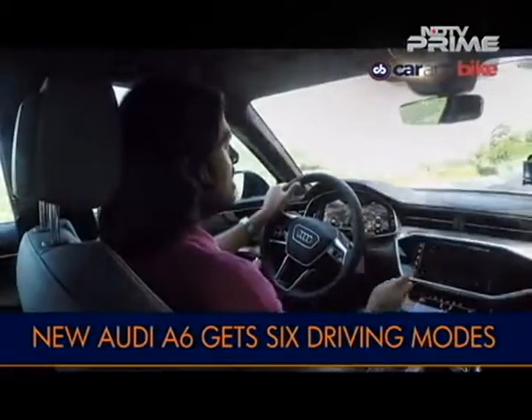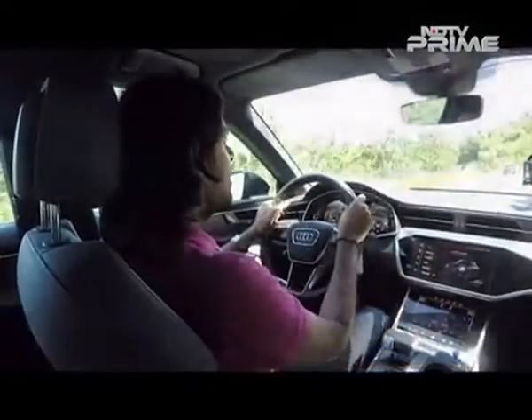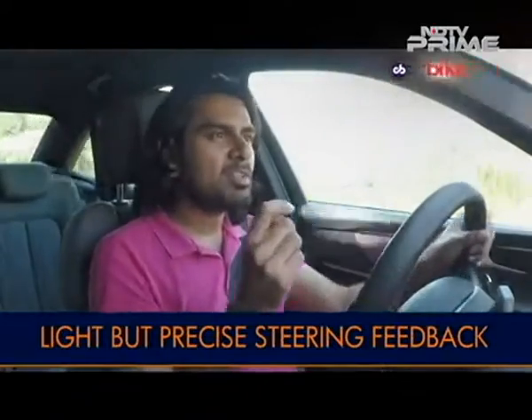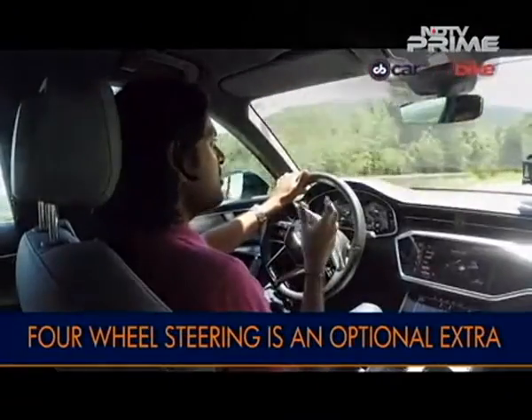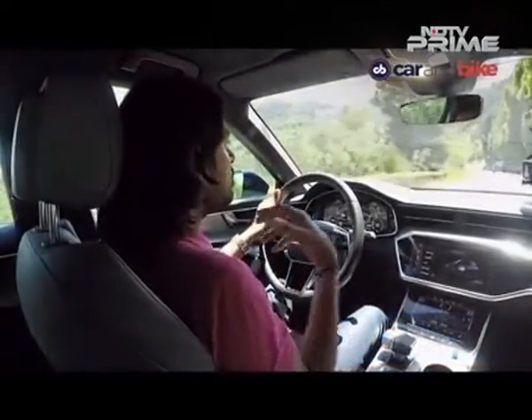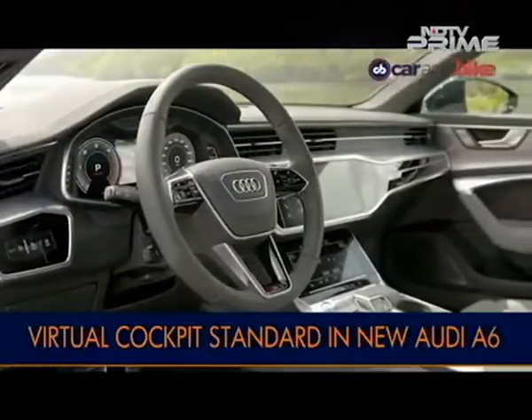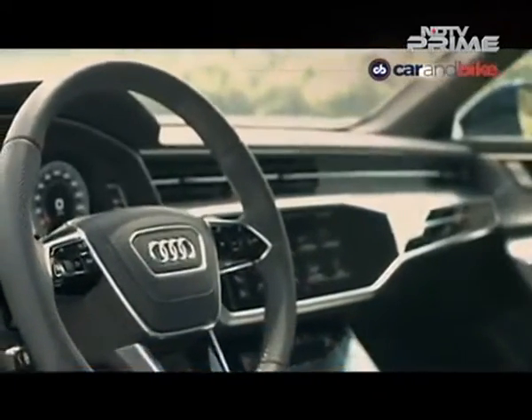Switching to dynamic mode via drive select, everything stiffens up as it should in sport mode, but the steering still stays nice and light. That could be a little bit of a disappointment to those who want something a little extreme, but considering this is a business sedan, the balance is welcome. It is extremely precise and very sporty still, just not a pain to drive, especially in Indian conditions. It will certainly make for fatigue-free driving. The A6 has Ultra Quattro as standard and it works effectively, with optional four-wheel steering also available. Drive select offers efficiency, comfort, dynamic, auto and individual modes.